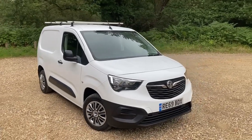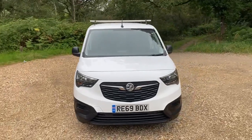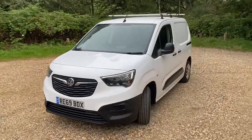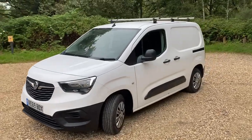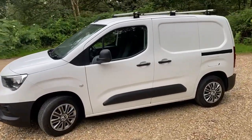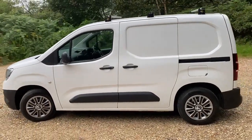2019 Vauxhall Combo 1.6 turbo diesel, this is the 2000 edition and only 60,000 miles. Just been serviced and clean and tidy as you can see. If you look close enough you'll find one or two little digs I'm sure, but really nice little van, drives well.